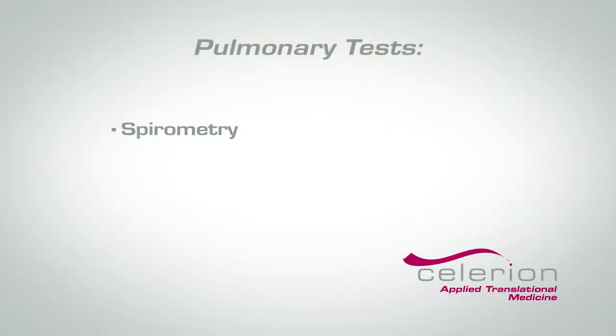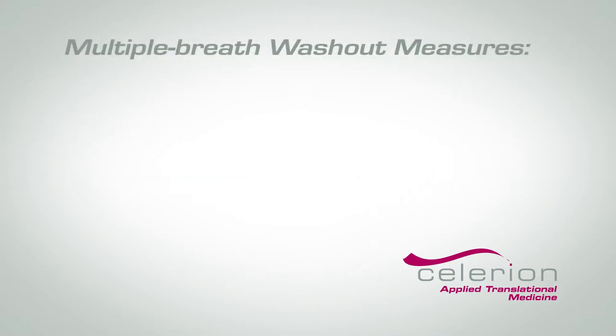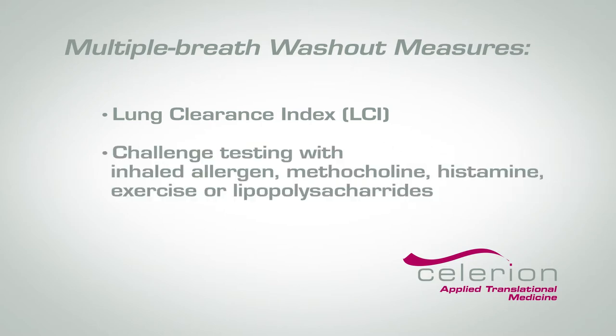We use several testing methods to assess respiratory function. For example, the rate and volume of inspired and expired air can be measured using standardized spirometry and whole-body plethysmography. Multiple breath washout measures such as lung clearance index, challenge testing with inhaled allergen, methacholine, histamine, exercise, or lipopolysaccharide all complement traditional lung physiology measurements.